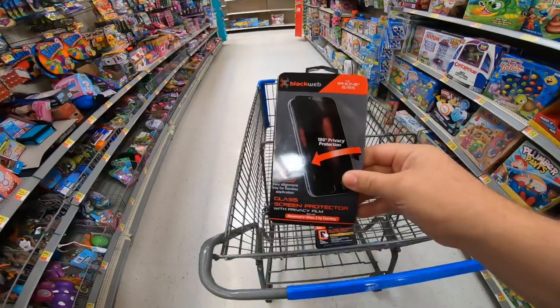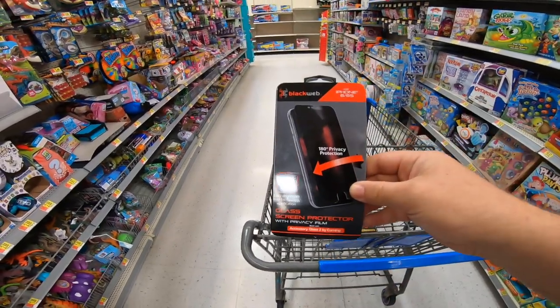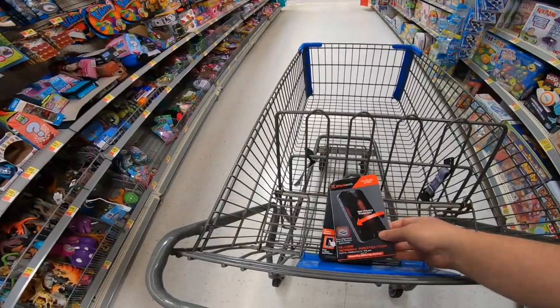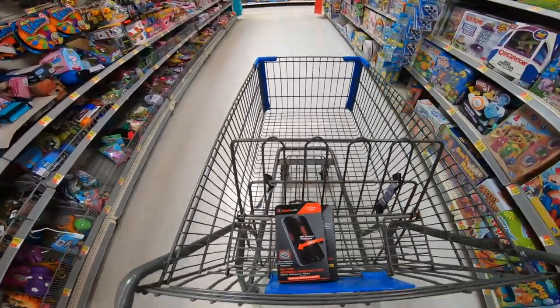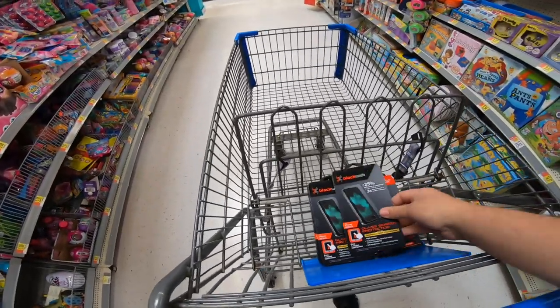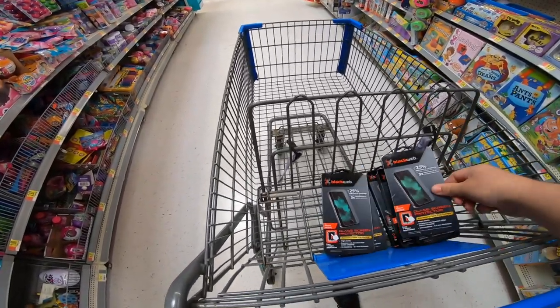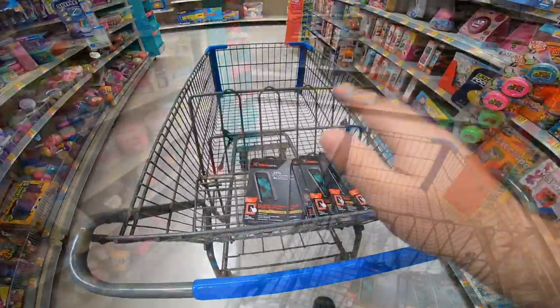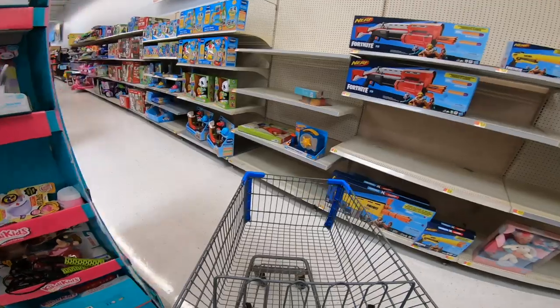The first product is a Black Web screen protector. It has a killer rank of 54,000. It's three bucks at Walmart and sells for $14.48, so the profit is going to be about five bucks a piece. That's five, ten, fifteen, twenty, twenty-five — thirty bucks already in the cart in profit.